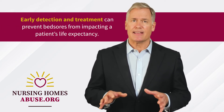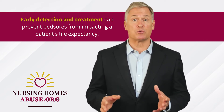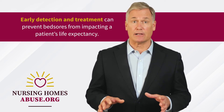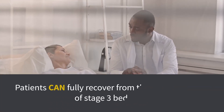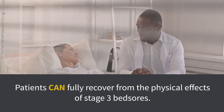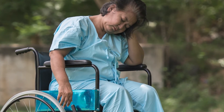Early detection and treatment can prevent bed sores from impacting a patient's life expectancy. By themselves, bed sores will not shorten a patient's life. However, bed sores that are allowed to worsen to stage 3 or 4 could lead to fatal complications. Patients can fully recover from the physical effects of stage 3 bed sores, but stage 3 bed sores might signify neglect, which can further endanger the patient's mental and physical health.